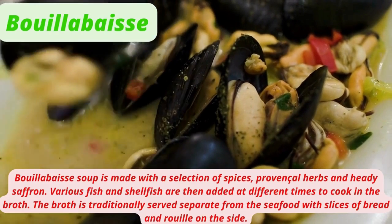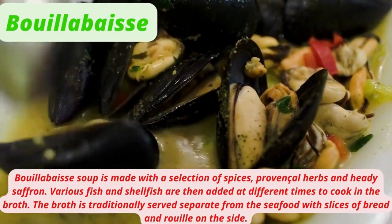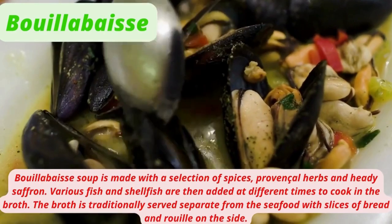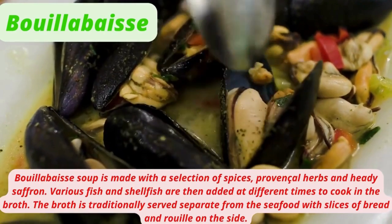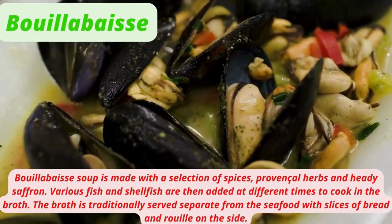Bouillabaisse soup is made with a selection of spices, Provençal herbs, and heady saffron. Various fish and shellfish are added at different times to cook in the broth. The broth is traditionally served separate from the seafood with slices of bread and rouille on the side.